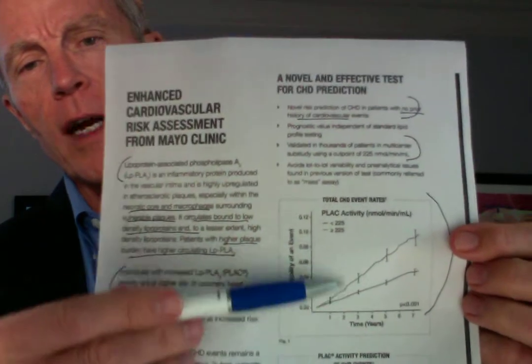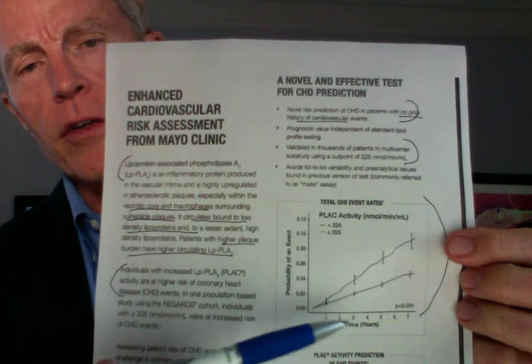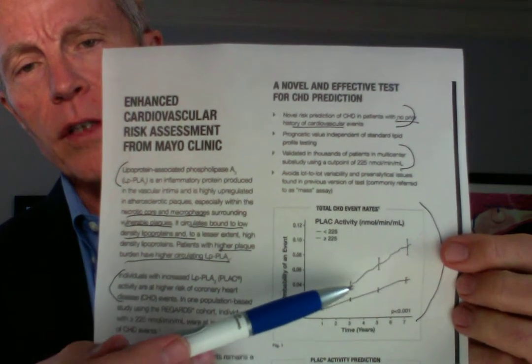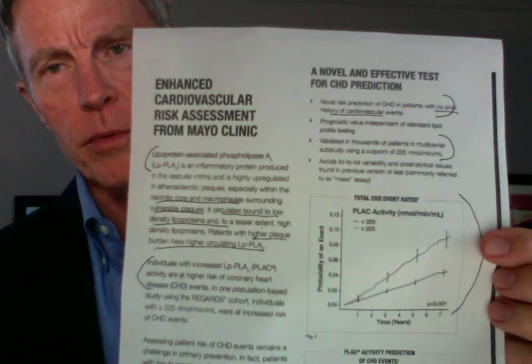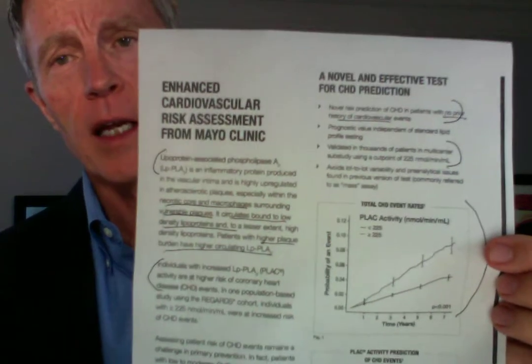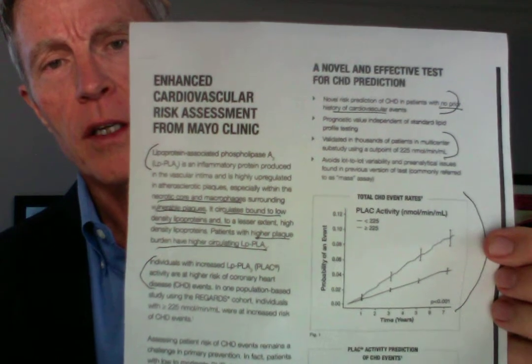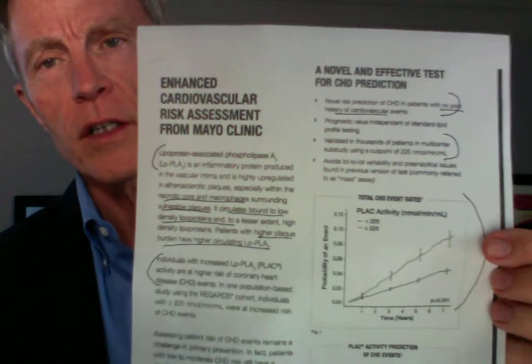I pulled a page from the Mayo Clinic labs off the internet to cover a few things. This graph shows the level of PLAC-2 over years and then cardiovascular events. This was done in thousands of people who had not already had a cardiovascular event. As you can see, it's a very good predictor of cardiovascular events and strokes.